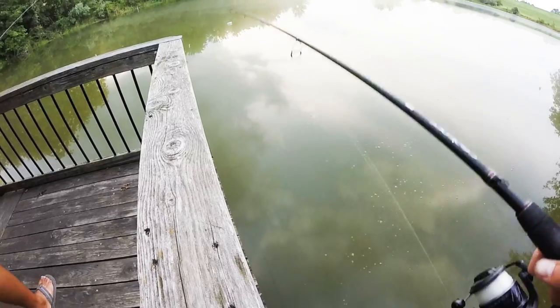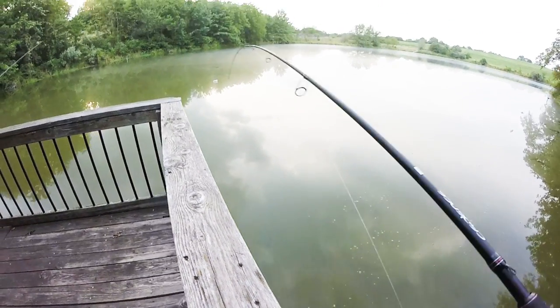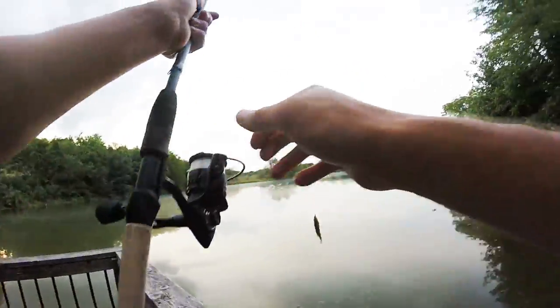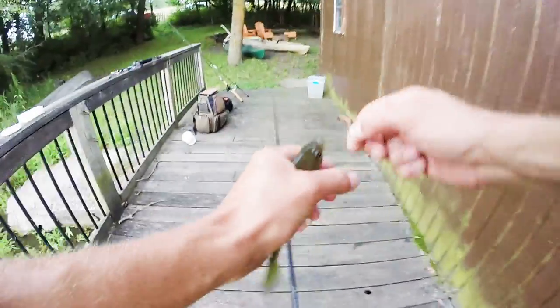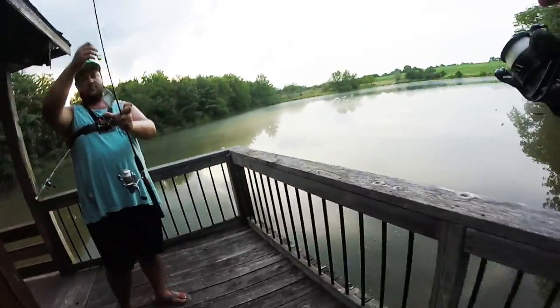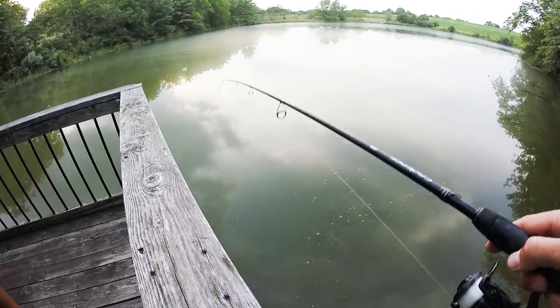The second you put your line down we catch one - this is crazy, there's just so many bluegill in here. We should have brought the ice fishing gear for these bluegill! Look how blue they are - I mean, they're called bluegills, you know.